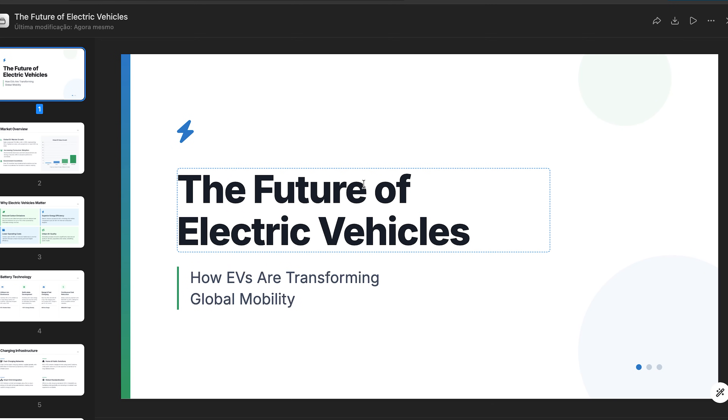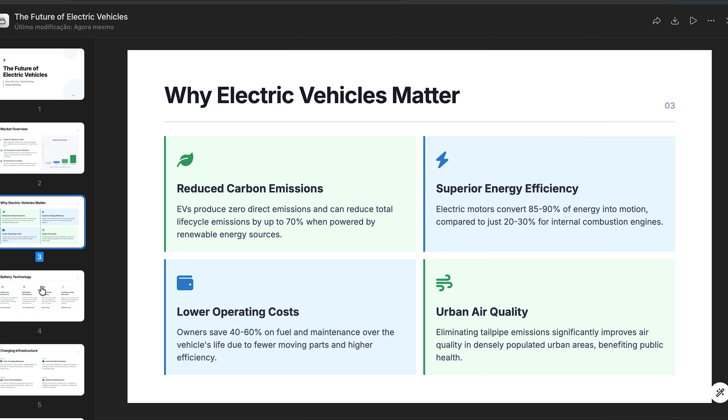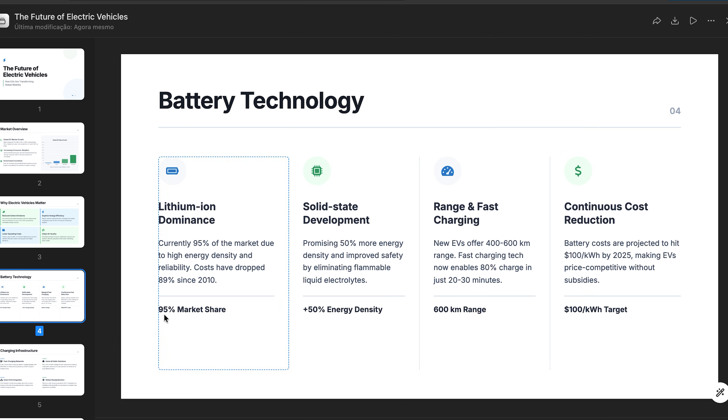Now let's talk about the presentation expert. This one is great if you hate building slides from scratch. You say something like 'create a 10-slide presentation on remote work trends.' It builds the slide structure, generates charts, picks the design theme, and exports everything in PPTX or PDF. Huge time saver once again.